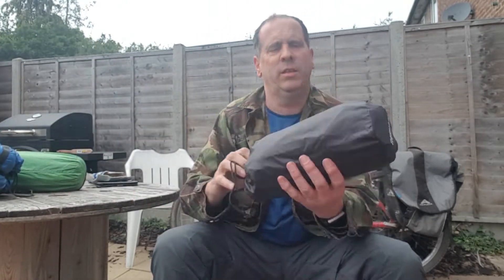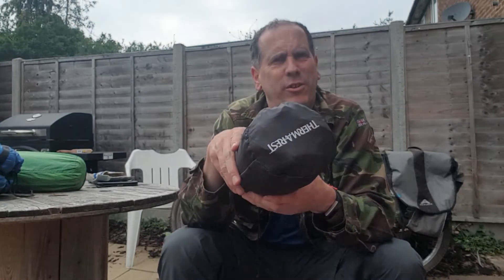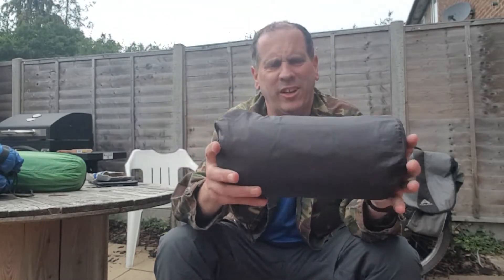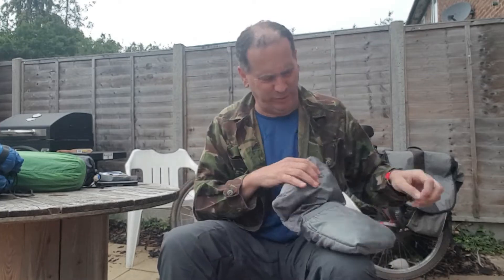There we go — Thermalrest NeoAir Venture. Love this thing. Only used it a couple of times but yeah, very good. Slightly heavier than some of the Thermalrests, slightly bigger, but worth it for the comfort in my opinion. Pillow — don't leave home without your pillow. No peasant life for me, mate.